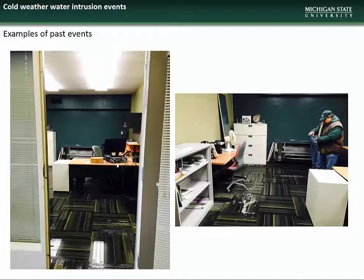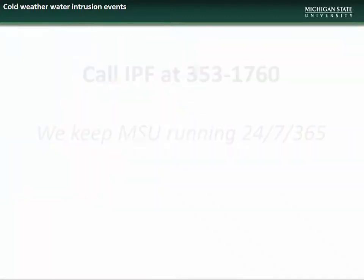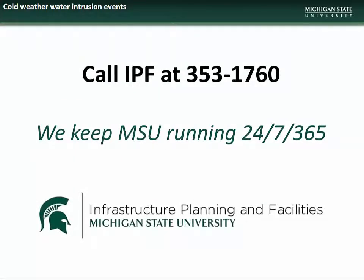Water intrusion events can affect more than just flooring. Other structural elements, such as drywall and insulation, can also be affected and must be remediated to avoid further complications. Again, if you witness any water intrusion event, please call IPF as soon as possible at 353-1760. We thank you for helping us keep MSU running 24-7, 365.